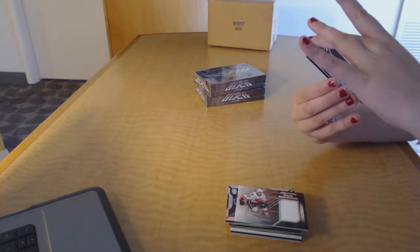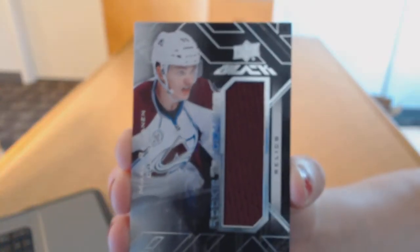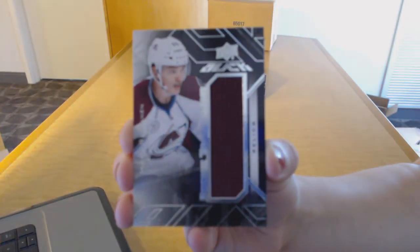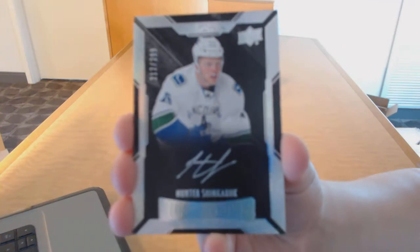A Rookie Trademarks jersey for the Colorado Avalanche, Mikko Rantanen. And a rookie auto number 299 for the Vancouver Canucks, Hunter Shinkaruk.